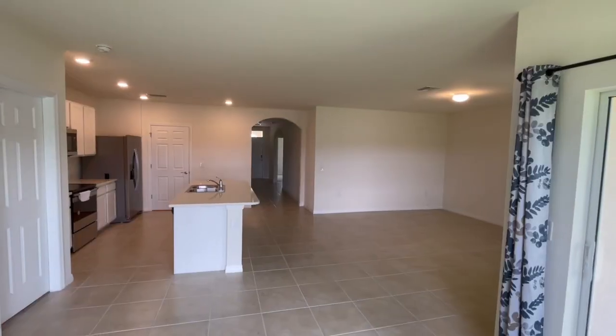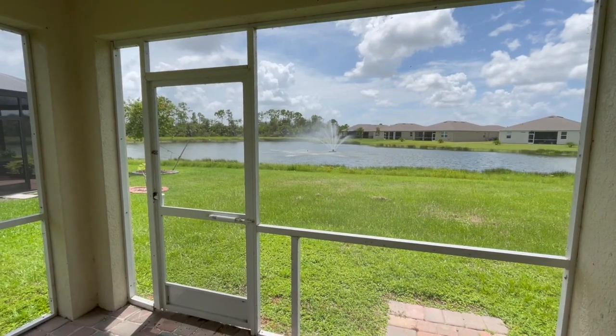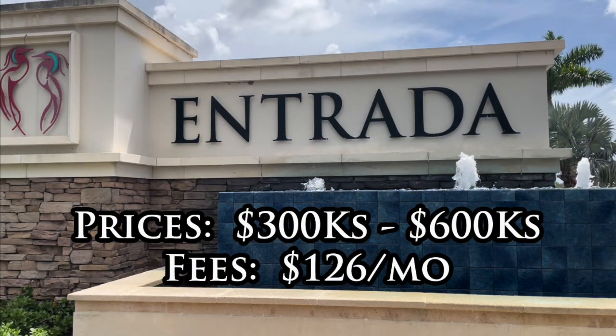Entrada makes this list for its large size, great amenities, and low fees. Newer three to five bedroom homes, both off-water and lakefront, in this community start in the low to mid-300s and go up to the 600s.